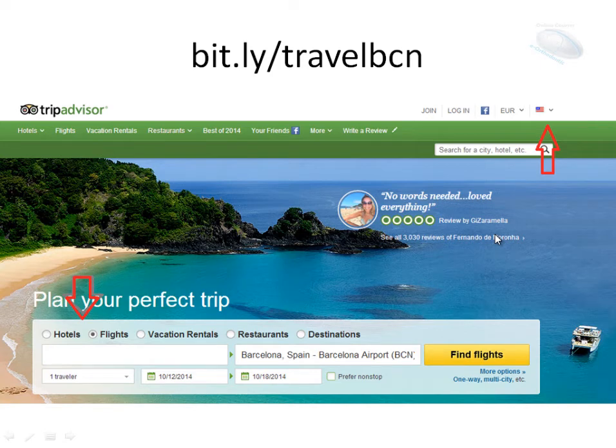But I have a suggestion for you: don't forget the visa process. Some countries need a visa to come to Spain. If your country needs a visa, please look into this now, because time can be a problem.